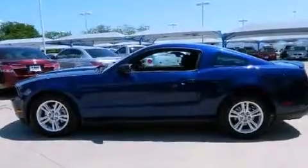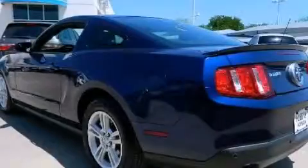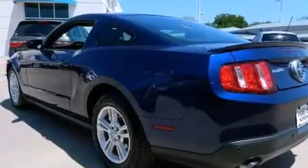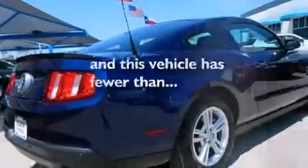Features include alloy wheels, air conditioning, cruise control, side impact airbags, full power accessories, a rear window defroster, the advanced track stability control system, an anti-lock braking system, and this vehicle has less than 24,000 miles.